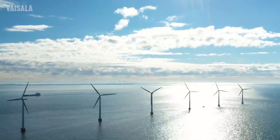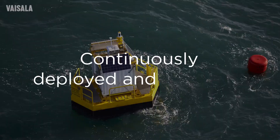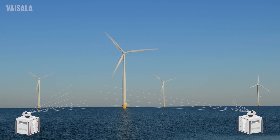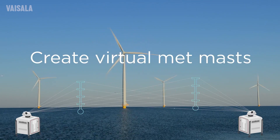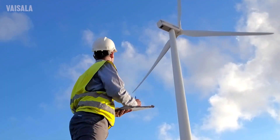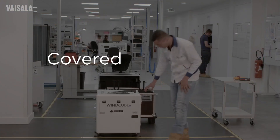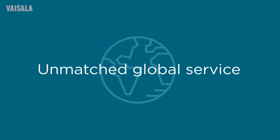For projects in deeper waters and farther from shore, WindCube Offshore is continuously deployed and validated with several floating LiDAR systems. WindCube Scan, dual LiDAR ready, is used to create virtual met masts, reducing offshore uncertainty and giving developers another powerful advantage.